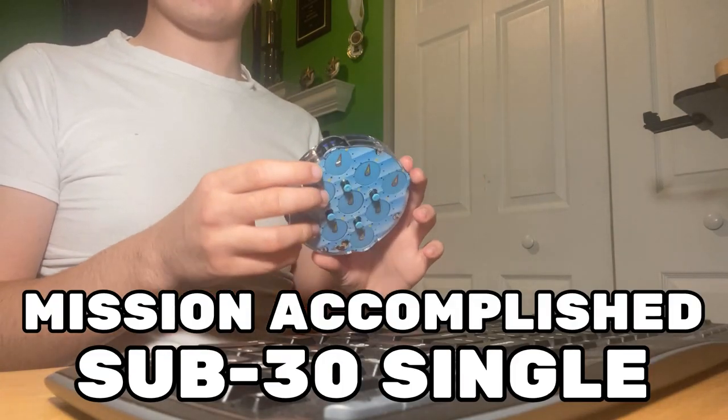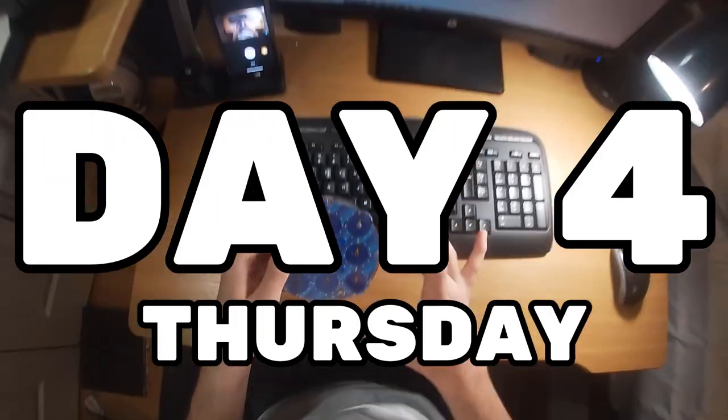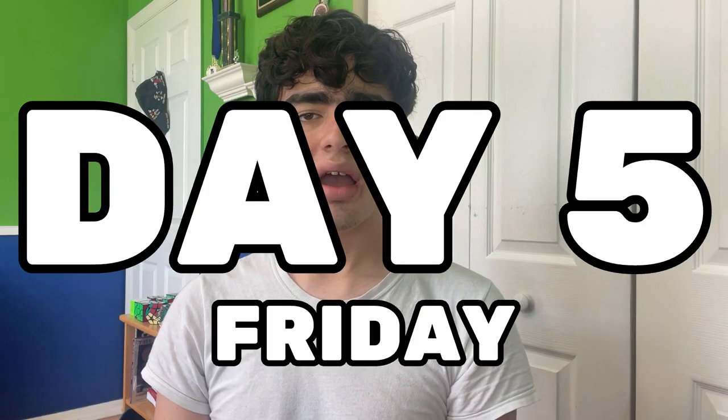Sub 30 — 29.72! I think I'm going to set my new goal at sub 30 average. And on day four, my average was 29.62. I'm noticing a pattern here: I set goals for the end of the week and then I'm breaking those the day after I set them. Maybe I should just be setting goals for each day instead.